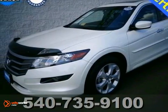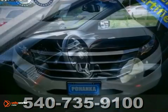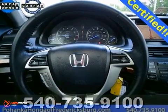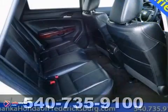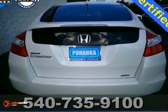Tired of the same dull drive? We'll change things up with this good-looking 2010 Honda Accord. It's certified, and this Cross-Tour comes with the reassurance of two warranties. It has plenty of passenger space and a hatch area with cargo room galore. It even has a navigation system. Come take it for a spin.